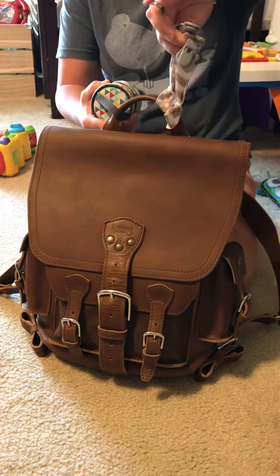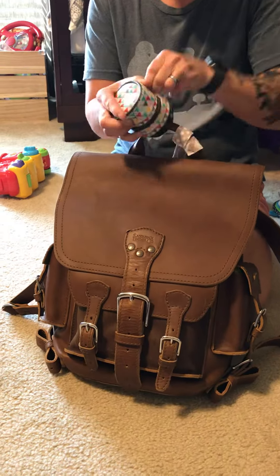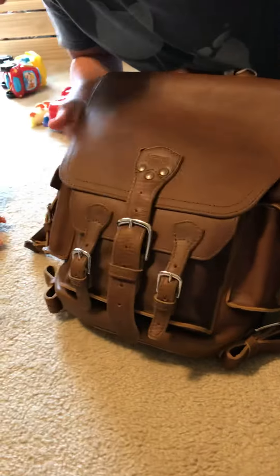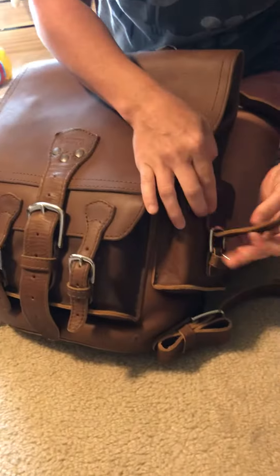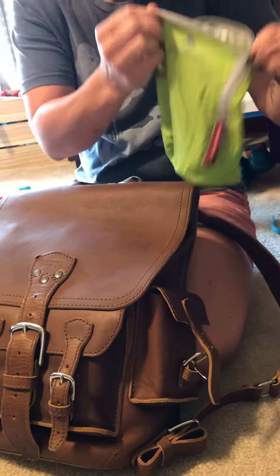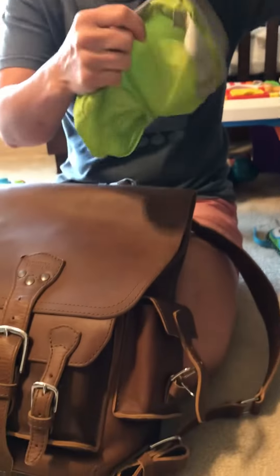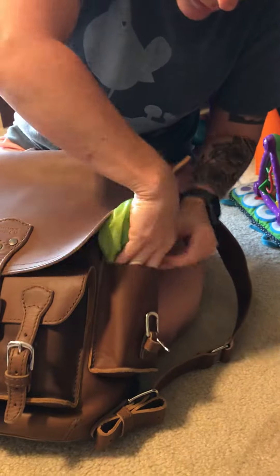Starting with the outside: a couple of binky clips, and then this little guy holds binkies — pretty useful. On the side pockets, I don't have anything tucked in the backs just yet, but I realized today that my cell phone will fit there too, so that'll be handy. And probably keys on this side, plus a little bag with chewies — we call them chewies for the babies. Should probably have that full of those.